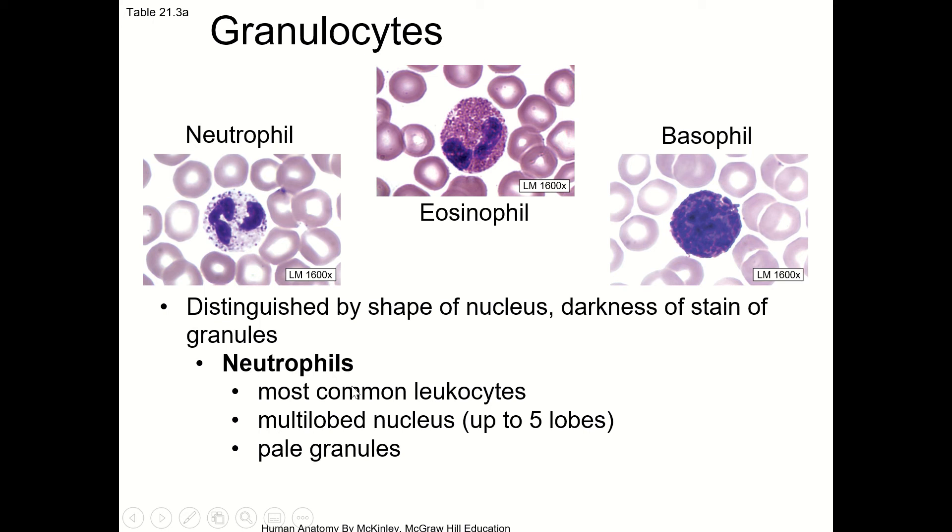That video looked different because it was black and white, and also because it wasn't stained to show the nucleus in a different color. Neutrophils have a nucleus that's multi-lobed, meaning it has several different parts — up to five lobes. The granules inside the neutrophil are paler; some of them are dark, but most of them are pale.